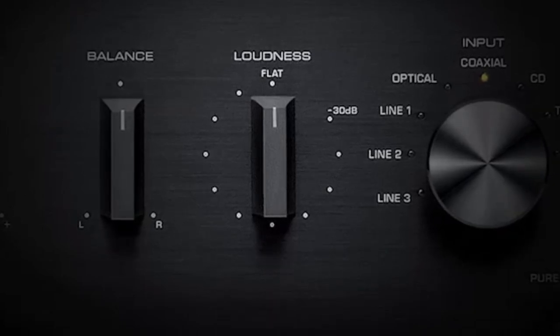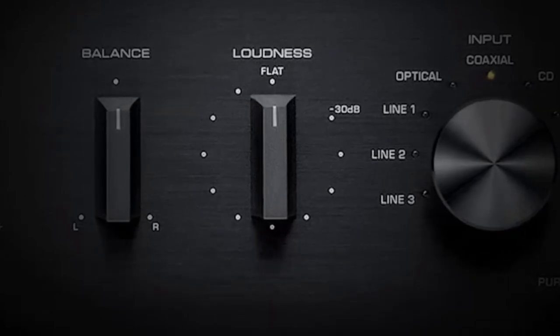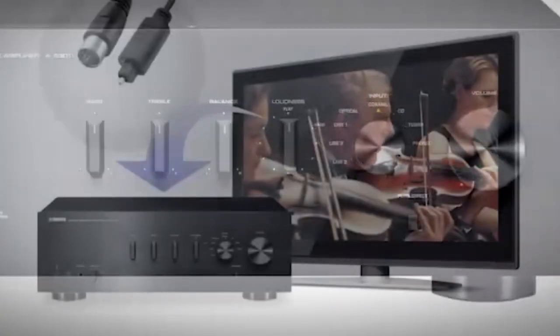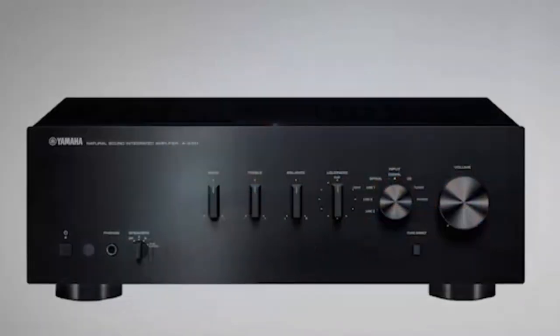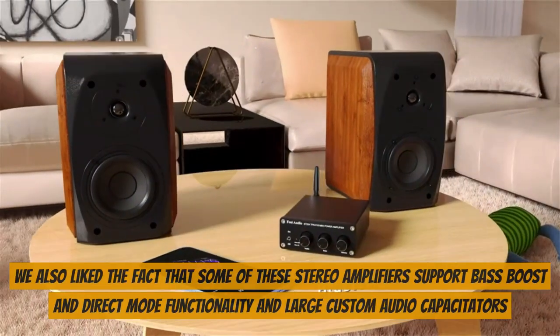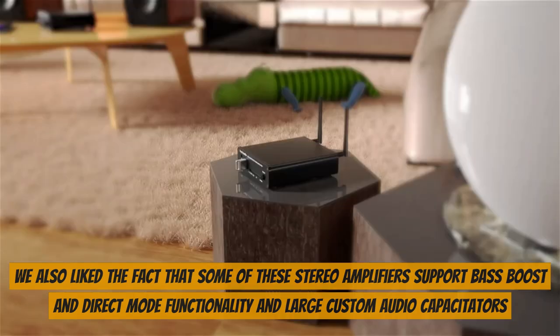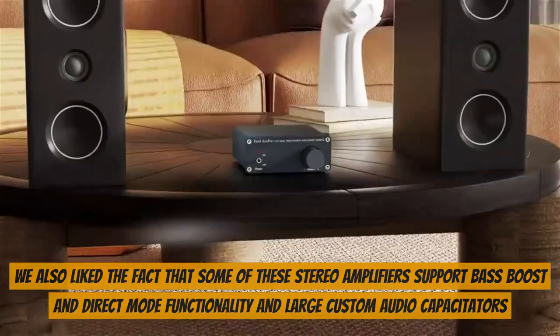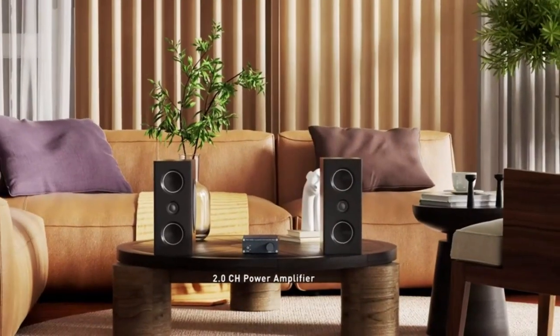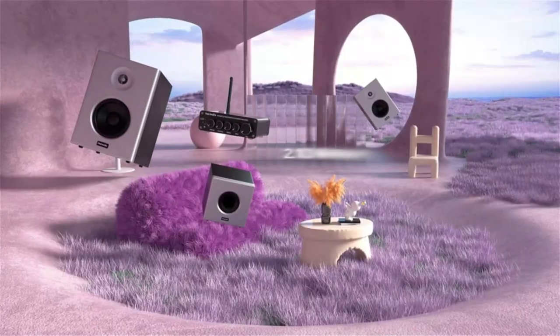Furthermore, these stereo amplifiers deliver multi-zone audio for separate audio channels for multiple stereo setups. Our experts have tested numerous stereo amplifiers to determine which ones provide the best sound quality. We also like the fact that some of these stereo amplifiers support bass boost and direct-mode functionality and large custom audio capacitors. They are also well-designed and blend in easily into modern home interior decor.